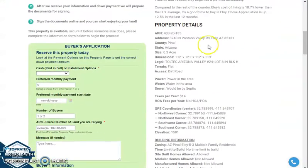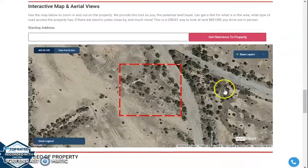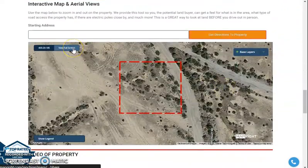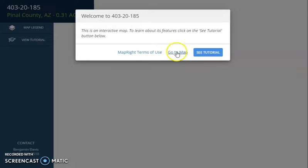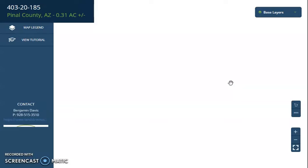If you scroll down, you will see property details and this is the buyer's application form. We also have a full screen view of the lot, powered by our MapRite software. This interactive map can provide you dimensions. You can see borders and what type of road access the property has.